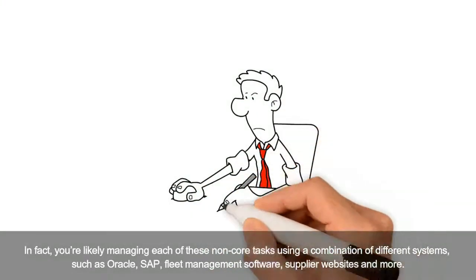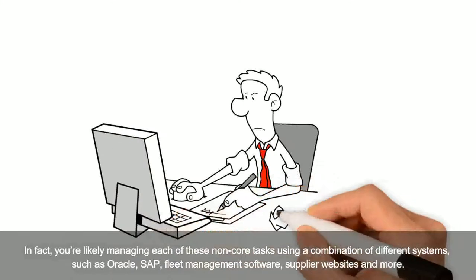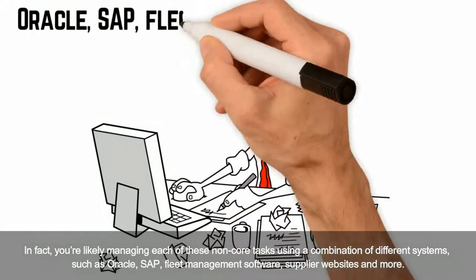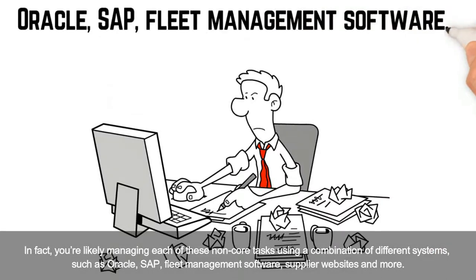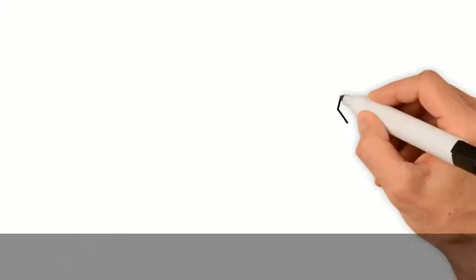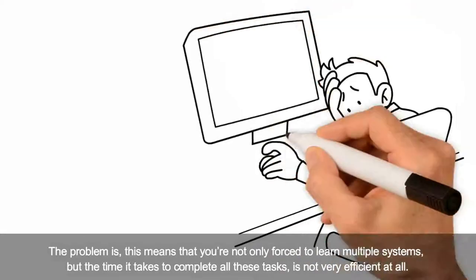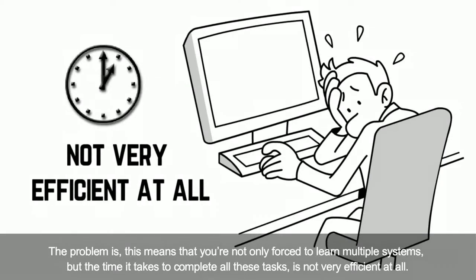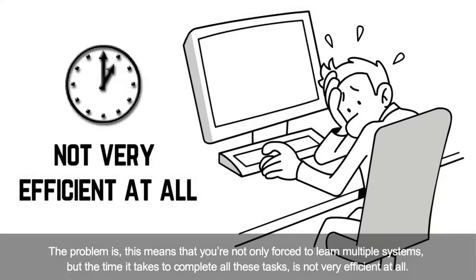In fact, you're likely managing each of these non-core tasks using a combination of different systems, such as Oracle, SAP, fleet management software, supplier websites, and more. The problem is, this means that you're not only forced to learn multiple systems, but the time it takes to complete all of these tasks is not very efficient at all.